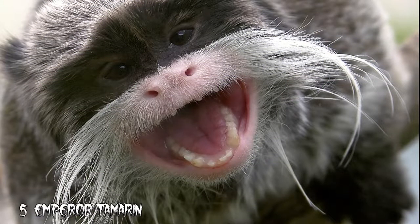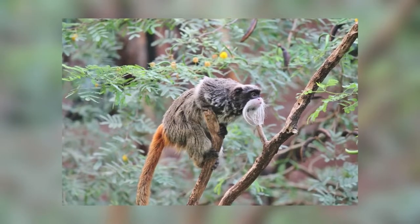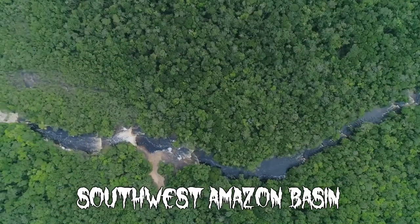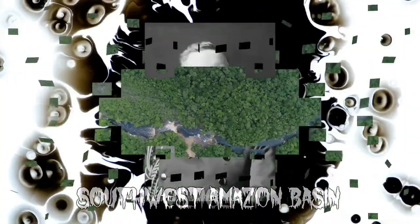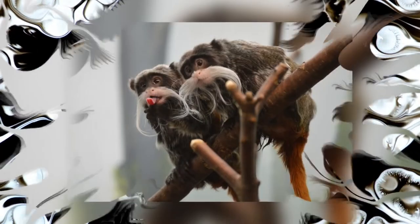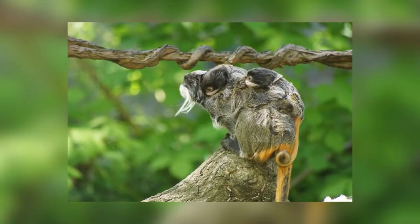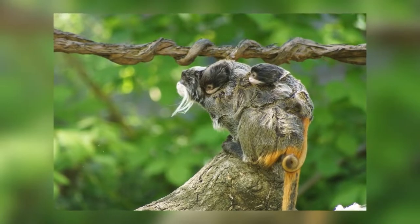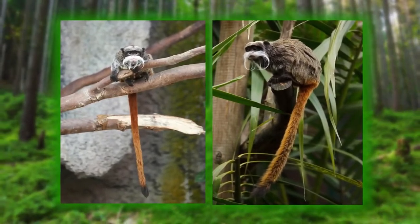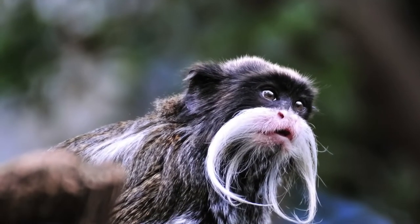Number 5: Emperor Tamarin. The Emperor Tamarin might as well be called a mustache monkey because of its distinct white whiskers that take on the shape of a mustache. These monkeys are native to the southwest Amazon basin, and it is believed that they were named after German Emperor Wilhelm II. They have long red tails and prefer mountain, forest, and lowland habitats. The females usually give birth to twins, but triplets have also been recorded. Emperor Tamarin monkeys can usually be found foraging for food at the very tips of tree branches — they are light enough not to break them.